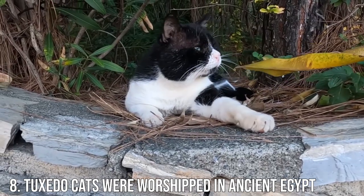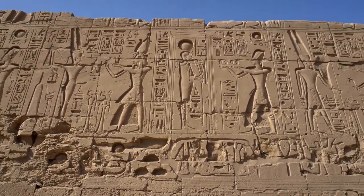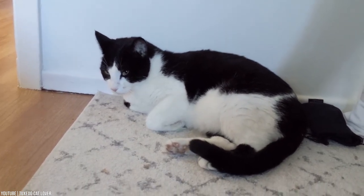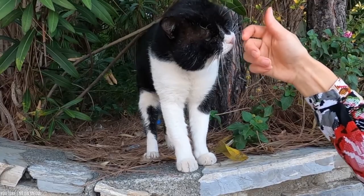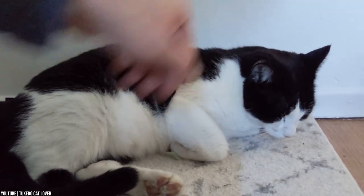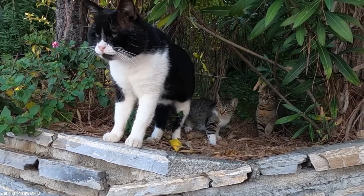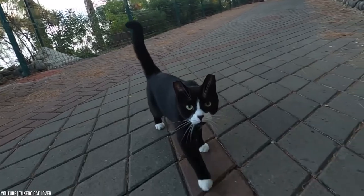Number 8: Tuxedo Cats Were Worshipped in Ancient Egypt. It's common knowledge that cats were highly revered and worshipped as gods by the ancient Egyptians. Several Egyptian goddesses were depicted as cats, and cats made frequent appearances in royal tombs, goldsmithing, and hieroglyphics. About 70% of the cats depicted in these ancient tombs and artworks were tuxedo cats — tuxies were the most commonly depicted and worshipped cats in ancient Egypt. The ancient Egyptians worshipped tuxedos because they believed they brought good luck and fortune.